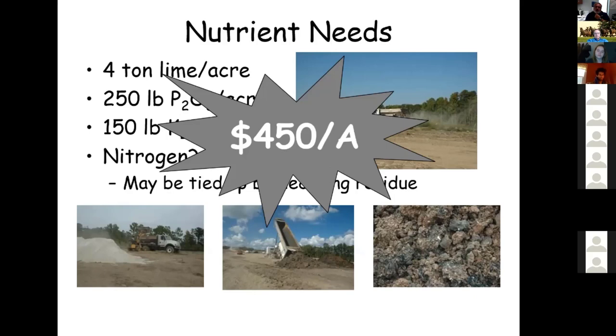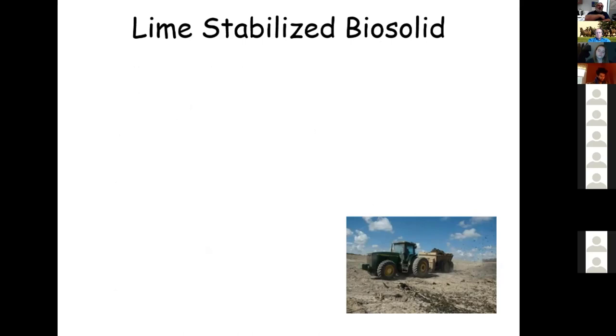Looking at nutrient needs for forested areas in southern Virginia — similar to here — we had a four-ton lime requirement, 250 pounds of phosphorus, 150 pounds of K2O, and some nitrogen to get the stand going. That comes to about $450 per acre, before phosphorus prices nearly doubled recently. One economical alternative we looked at was lime-stabilized biosolids from Washington, D.C. — human waste treated and pH-raised with lime to kill pathogens.